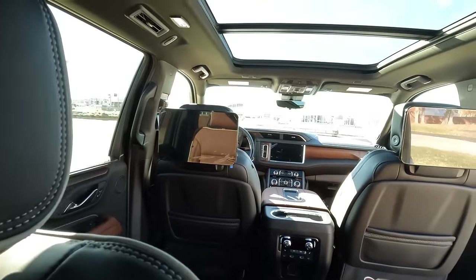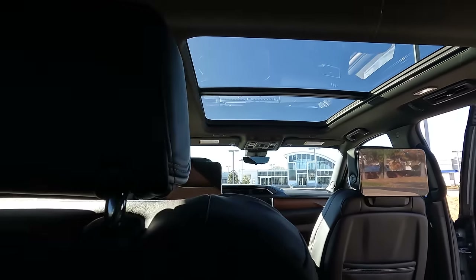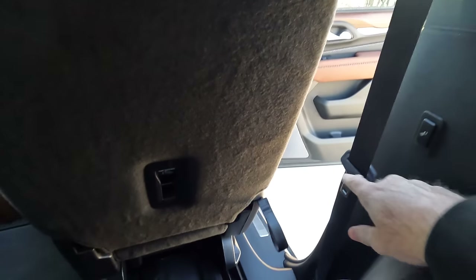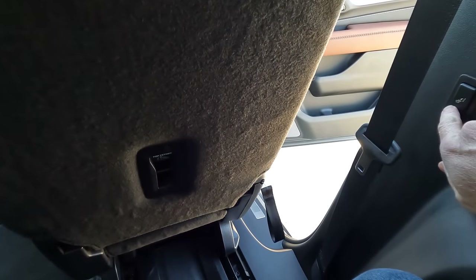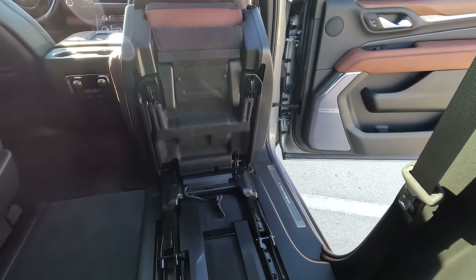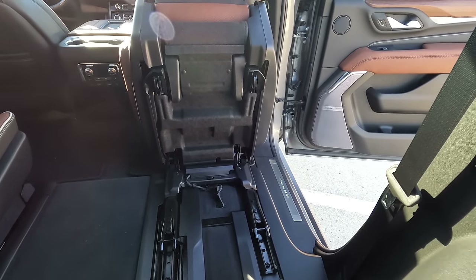For those wanting a better view of the panoramic sunroof, there it is. When getting out of this area, there's a manual emergency release if the battery dies, but normally you just use this control — hold it down a second time and the entire seat gets up and out of the way, making it super easy to access or exit the third row.